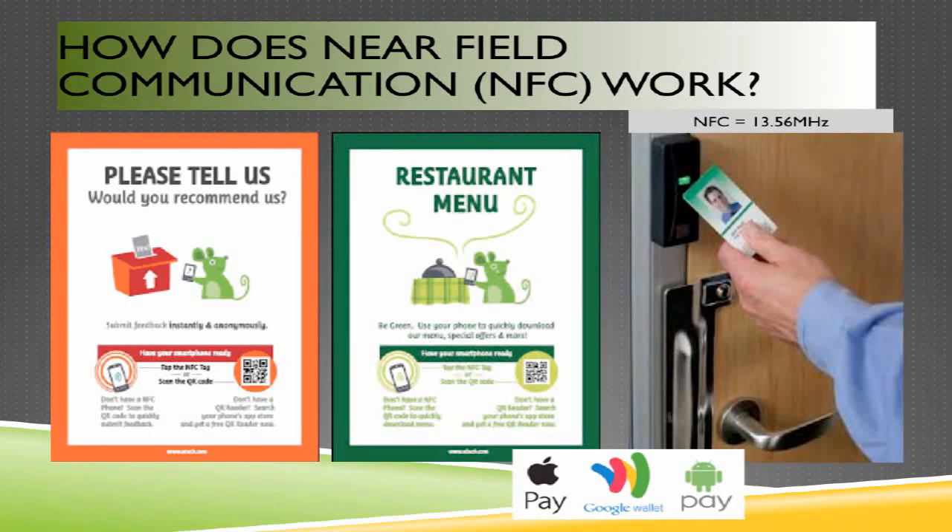Newer uses of NFC technology include interactive two-dimensional signs or posters where you can hold your phone up to receive a restaurant menu or launch a feedback form. There have also been marketing campaigns where you place your phone near a sign to receive a free song or app download. Near-field communication operates over the 13.56 MHz frequency. More recently, NFC has advanced through Apple Pay, Google Wallet, and Android Pay, allowing NFC-enabled smartphones to complete transactions at retail establishments — much like holding an employee badge up to a proximity card reader.